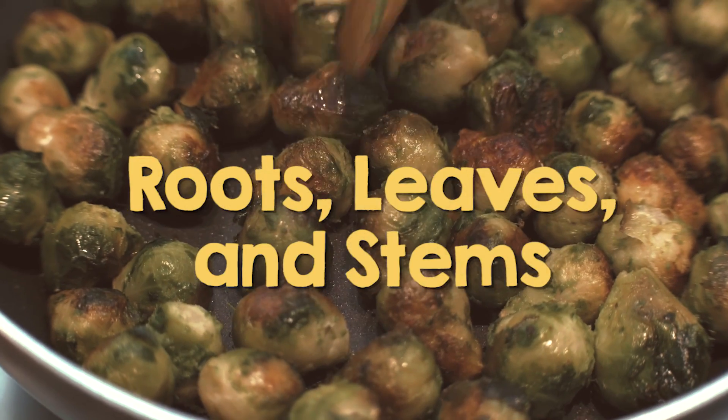Fruits, by definition, are seed-bearing structures that develop from the ovary of a flowering plant, whereas vegetables are all other plant parts, such as roots, leaves, and stems.